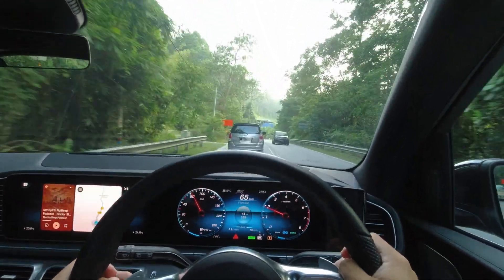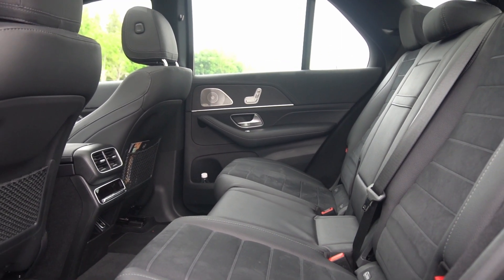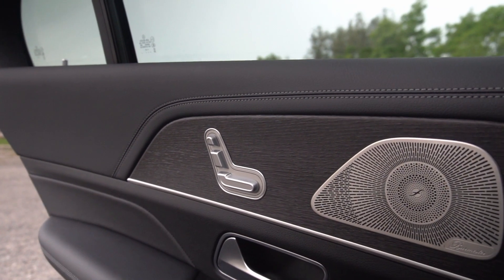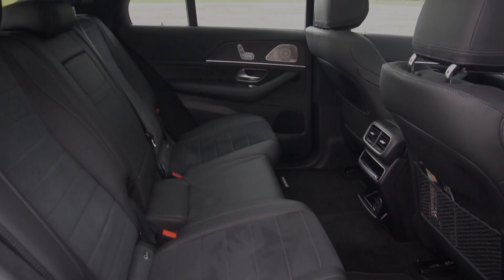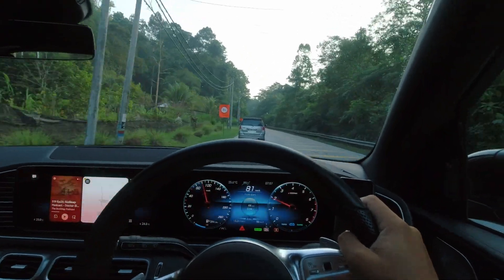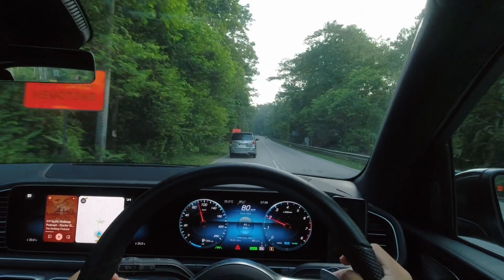Venturing into the second row, you'll find a space designed for those who appreciate a little luxury, with generous legroom and headroom as expected. These seats can be electronically adjusted to cater to your passenger's preferences. The impressive thing about the rear seats is the thigh support, further enhancing the comfort of the second row. With four aircon vents and two USB-C slots, passengers in the back can stay cool and connected. Electrical sun shades are also available on the rear doors to block out the sun.